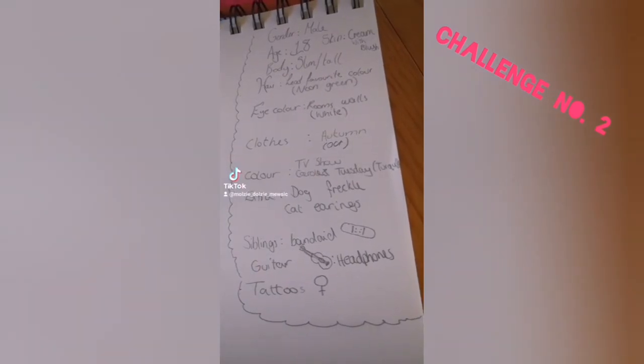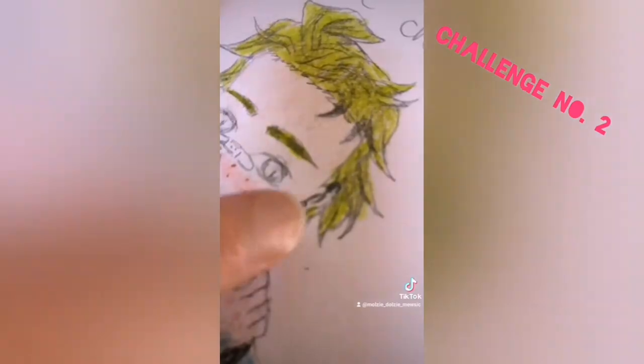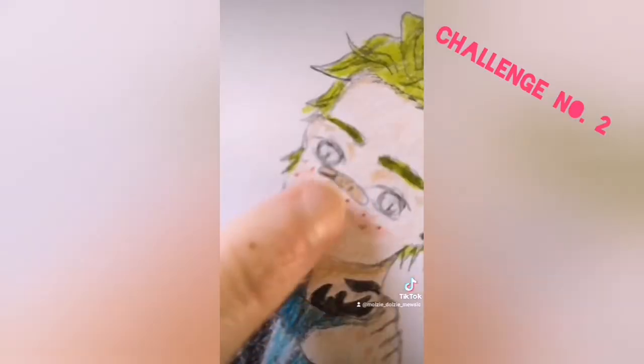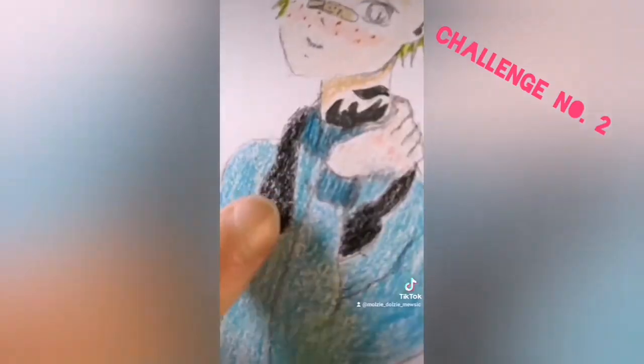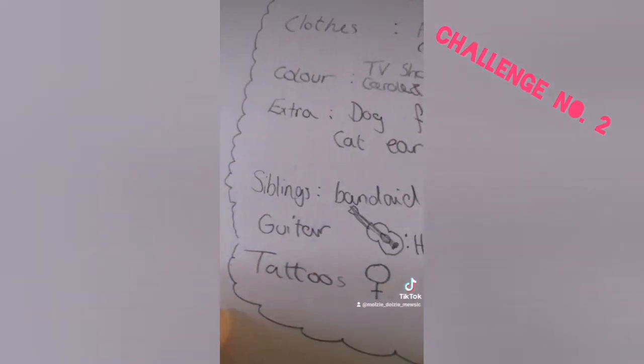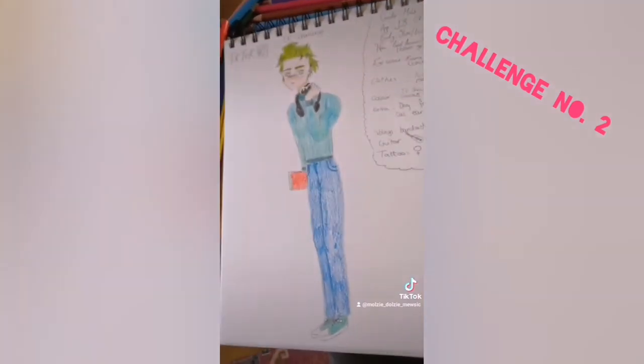Extra: if you have a dog, add freckles. If you have a cat, add earrings. If you have a different pet, add braces. If you have a sister, add a band-aid because they harm you. And if you have a guitar, add headphones. If you are a girl, add a tattoo or tote bag. If you are a guy, add long socks or a necklace. And if you are neither or identify as something else, do glasses or an anklet. Good luck guys, can't wait to see them.